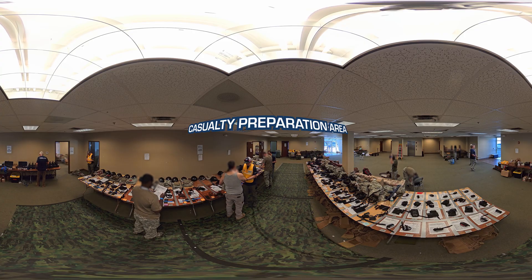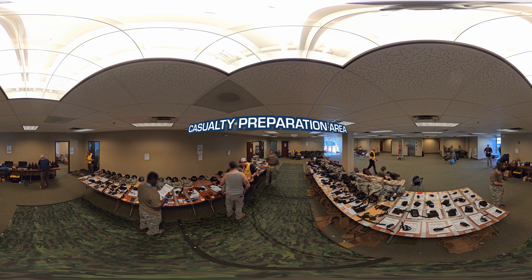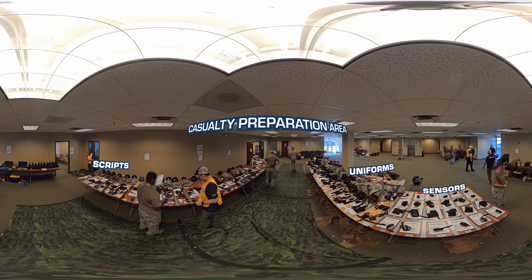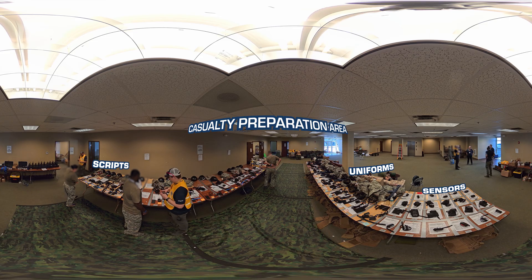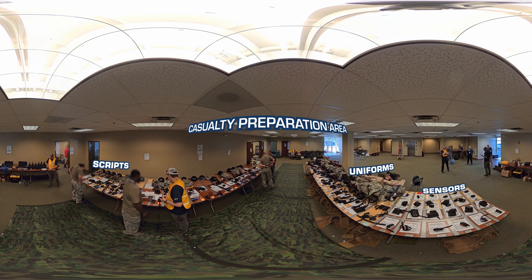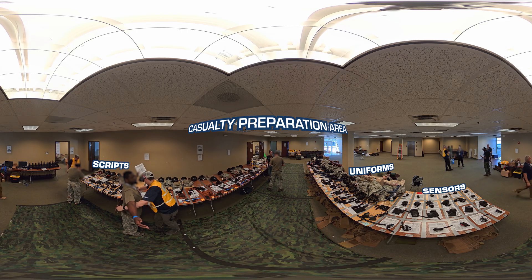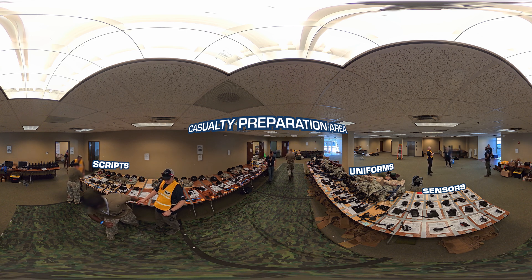Just below the command center lies the casualty preparation area — the workshop of realism. Each day, more than 200 casualties are readied for the challenge. Some are live actors, others are advanced mannequins, all meticulously moulaged to replicate real-world injuries. Each casualty, whether human or mannequin, follows a documented injury script, ensuring identical conditions across multiple trials. This standardization enables the scientific rigor and repeatability necessary to ensure each team faces the same scenario under the same conditions, allowing meaningful comparison of results. Once moulage is complete, casualties are equipped with physiologic sensors, uniforms, and vital signs transmitters to provide continuous ground truth data during every run.